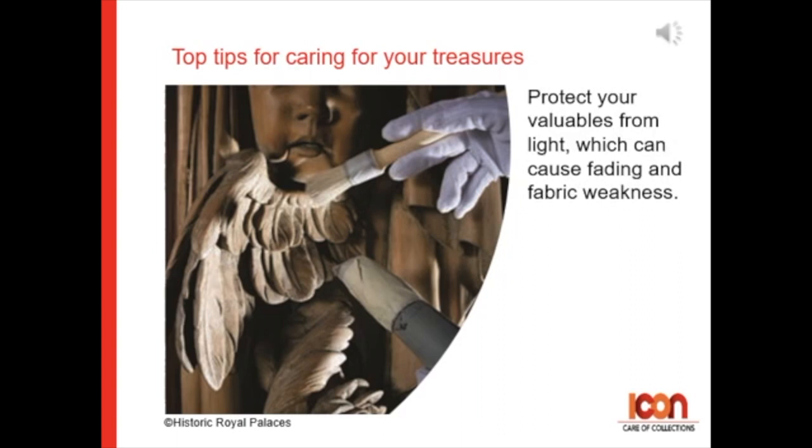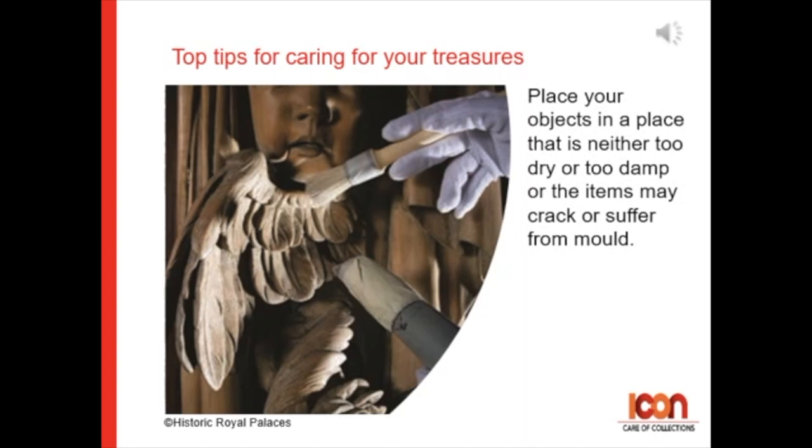Tip 2: Protect your valuables from light, which can cause fading and fabric weakness. Tip 3: Place your objects in a place that is neither too dry nor too damp, or the items may crack and suffer from mold.